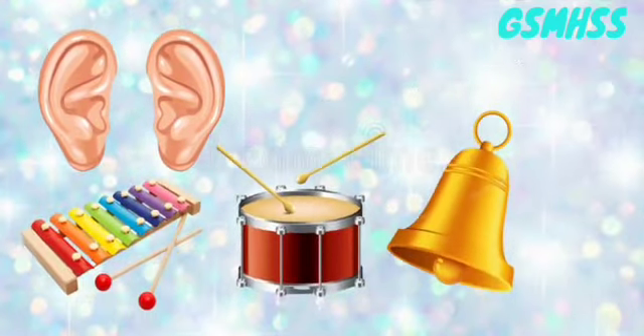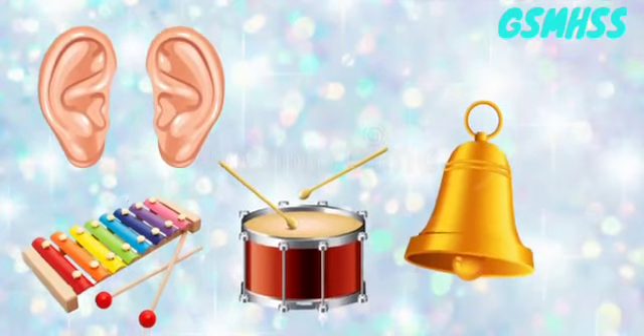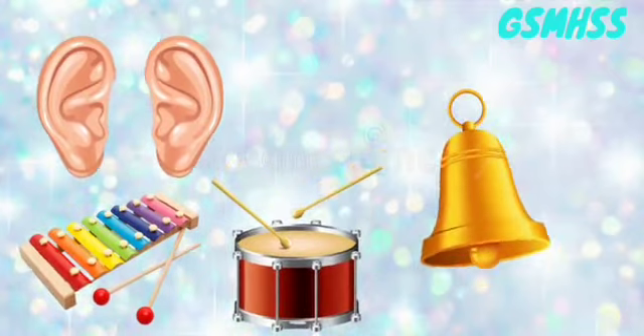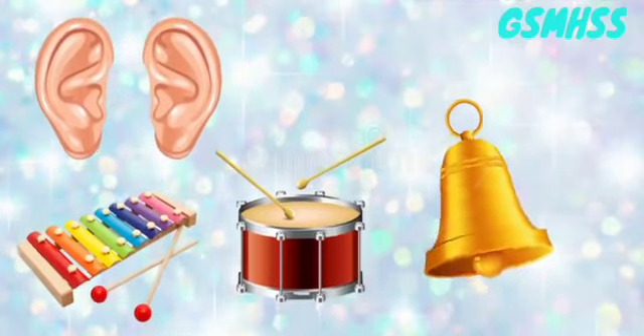Ears. We can hear with our ears. It helps us to hear different sounds around us.